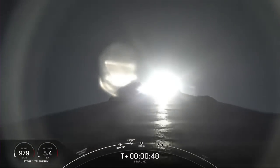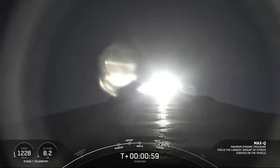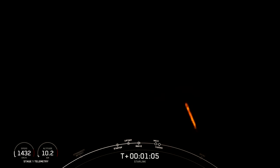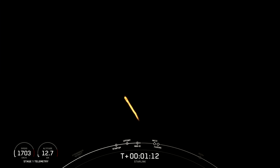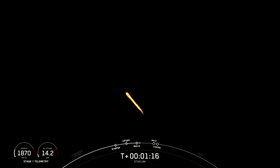Power and telemetry is nominal. Max Q is when the vehicle experiences the greatest amount of external stress as it ascends through the Earth's atmosphere. Vehicle supersonic — Falcon 9 is now traveling faster than the speed of sound. And there's the callout for Max Q, which is when the rocket experiences the largest amount of external stress.